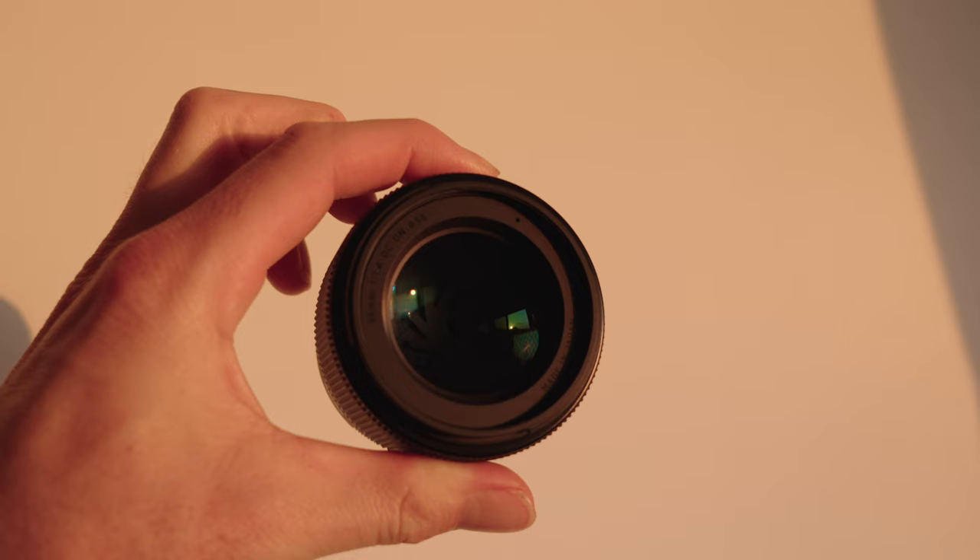Another rule is to double your focal length — so 85mm times 2 would be 170, meaning a shutter speed no slower than 1/170, with 1/60 being the absolute minimum. The build of this lens is mainly plastic and glass, but I just love the size and weight.